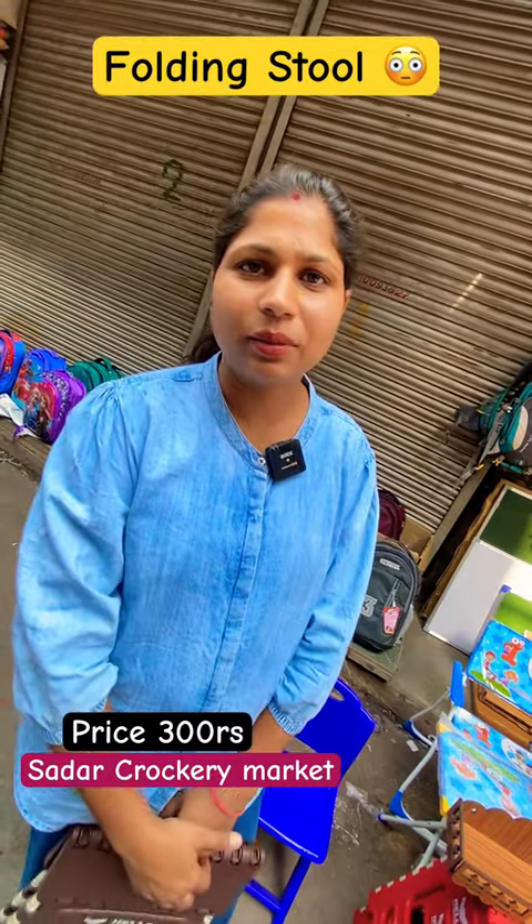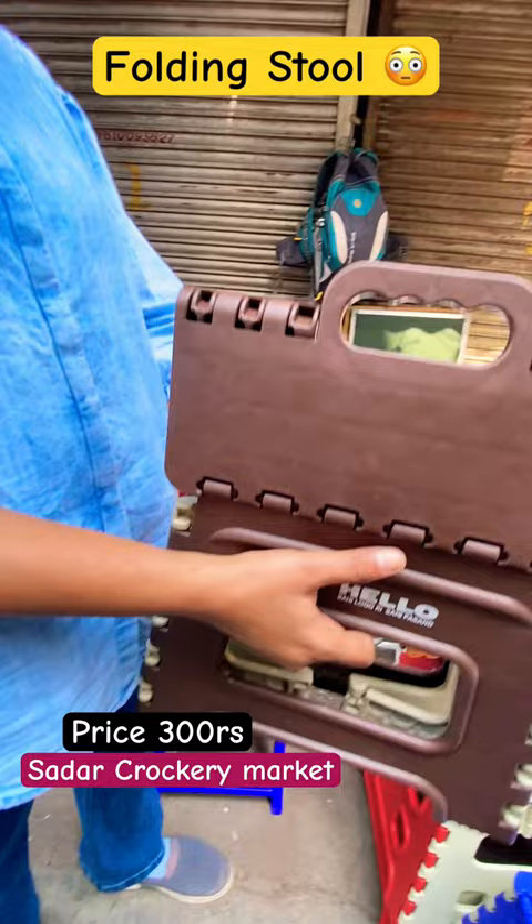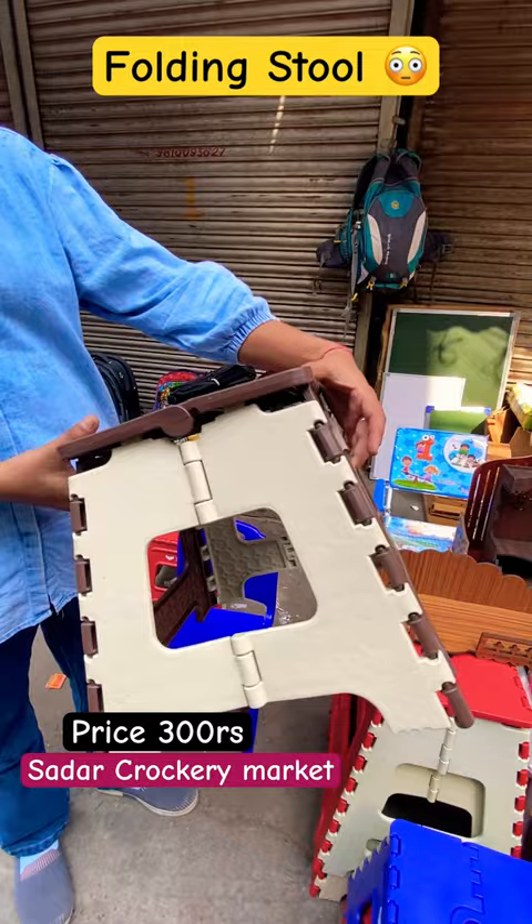Hey guys, I am at the Crocker Market. I will show you another amazing thing. We have to go travel and we need to open it in a moment, or we don't have space in our house. Some of these items are very pleasant, because this is a foldable stool.